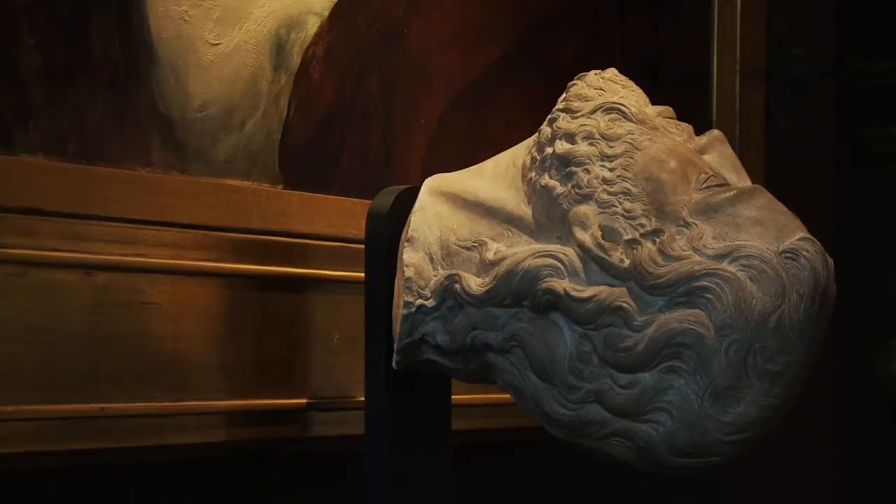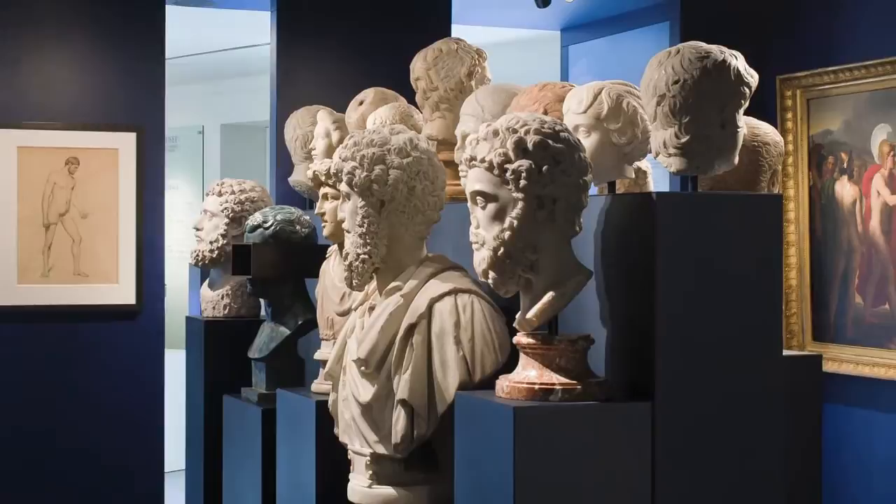My addiction to collecting just went absolutely ballistic with antiquities. I was mounting them up in storage, buying them and just kept going and going and going. After several years I ended up with literally hundreds and hundreds of items in storage.